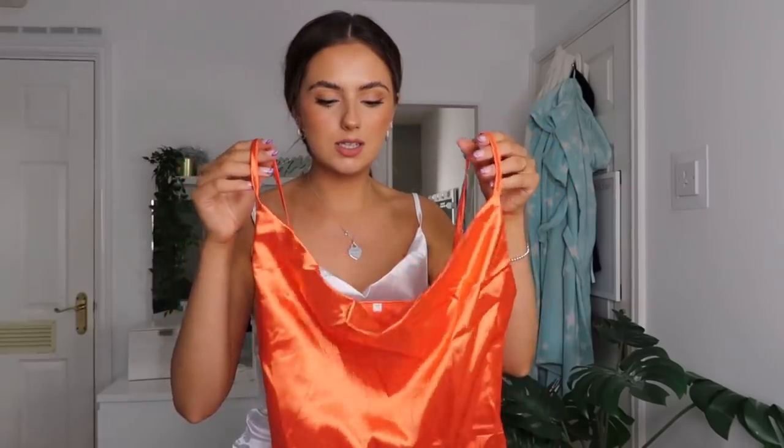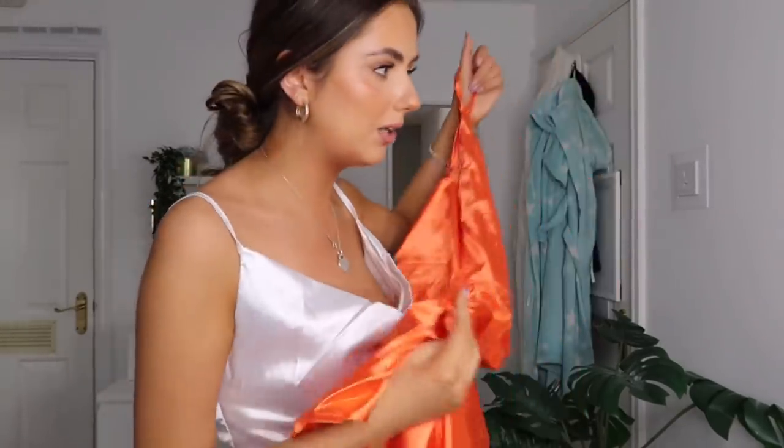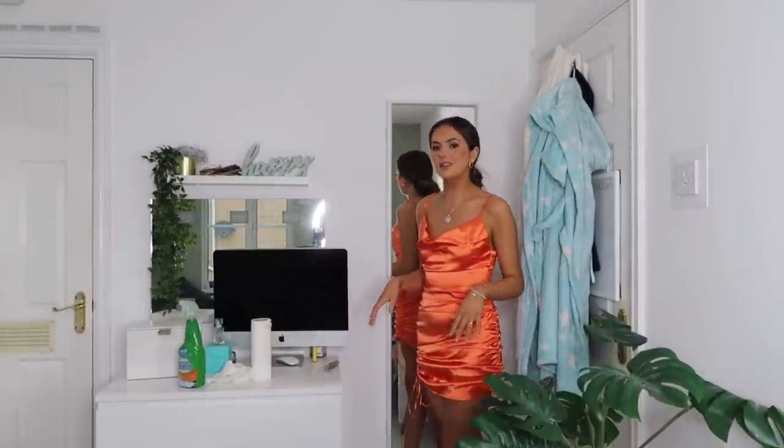This is the satin ruched drawstring cami mini dress - basically the same dress sold under a different name - in this lovely rust colour. It almost looks a little bit more orangey in person, more like a rusty copper. This is beautiful, I love this colour. I think this colour really suits brunettes. You could also ruche it so that one side is higher than the other. Give me every single colour - I'm going to say these are a 10 out of 10. I can't fault these.